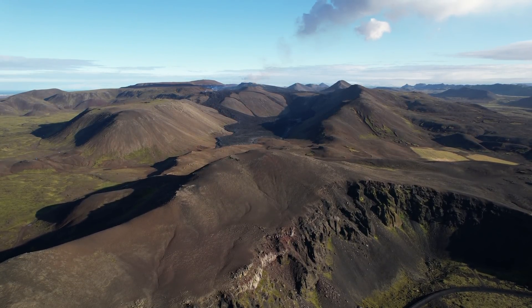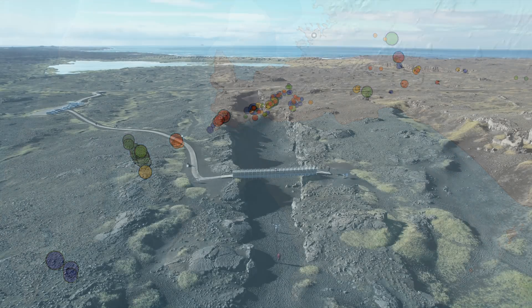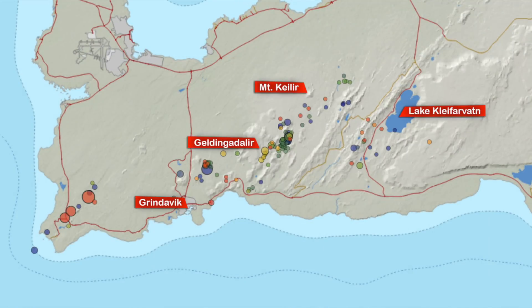I'm going to show you how the earthquake situation looks. Here we have a bigger picture for the last week. There are earthquakes on the Mid-Atlantic Ridge close to Iceland — a bit more than usual, but nothing drastic. We still see some movements around the tectonic plates on the westernmost part of the peninsula. Moving east, we see an earthquake swarm on this old fissure just above the fishery town Grindavík.